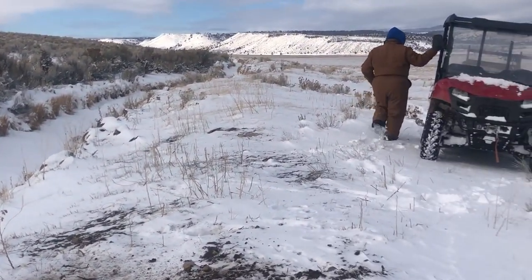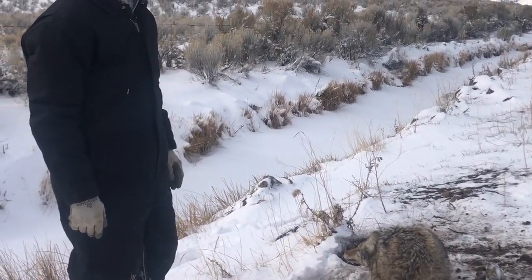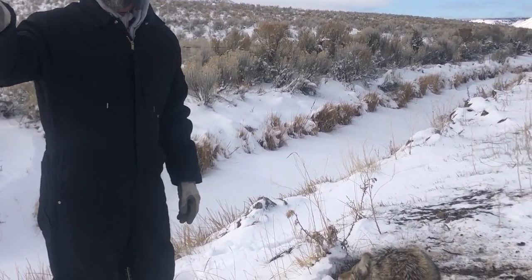I'm gonna get my club and club this one on the head. Then we're just going to pull this trap — we've got all this snow to fight with, so we're not going to reset it. We still have one fresh trap right over here.